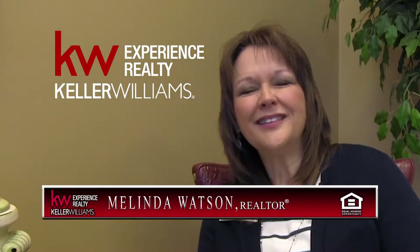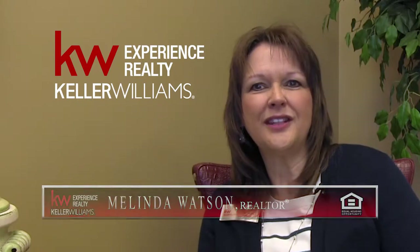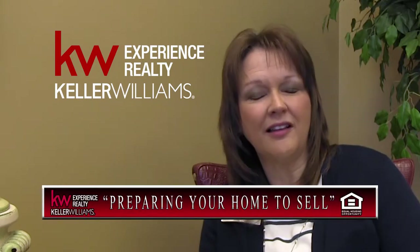Welcome back to Keller Williams Unplugged. I'm Melinda Watson. Today we're going to talk about some of the steps to get ready to list your home. We're going to talk about actually preparing your home to sell.